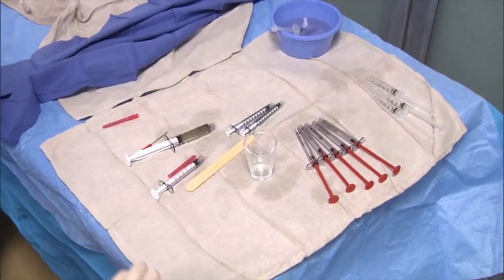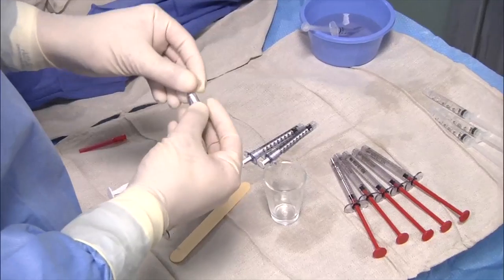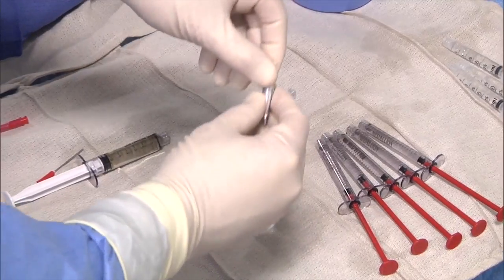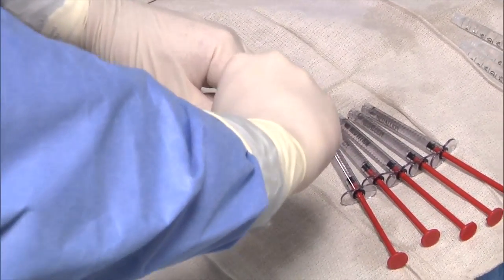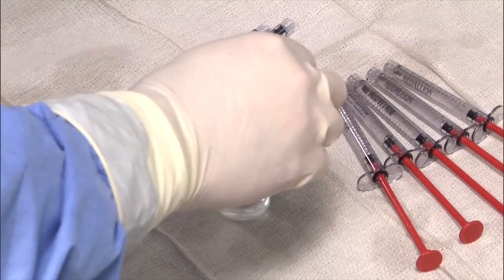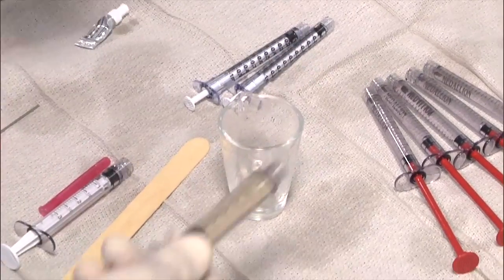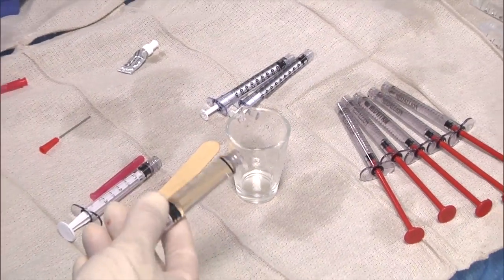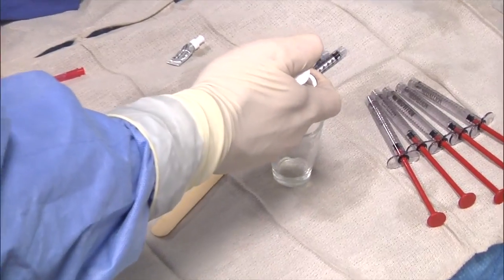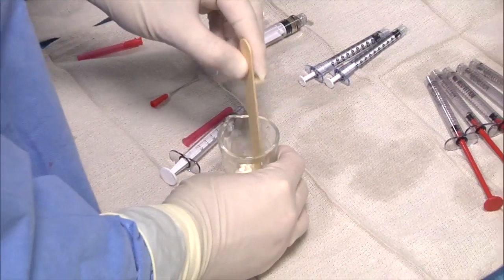This is the glue setup — you really need to keep this separate from your saline and blood. I don't use tantalum even though it comes with it. This is NBCA TruFill, packaged as one gram, and I put it into a beaker. I already drew up a six-CC syringe of Ethiodol. The more Ethiodol I add, the longer it'll take to polymerize. There are kinetic curves, but I generally use one second per CC as a rule of thumb. We're going to initially put in five CCs and mix it with a stick.